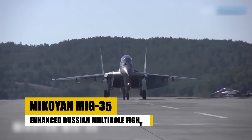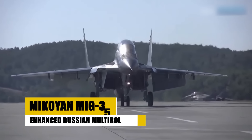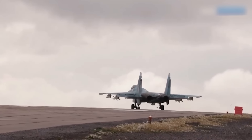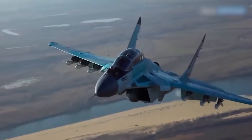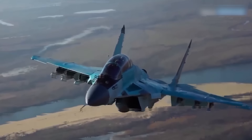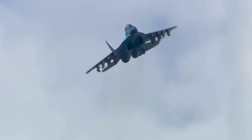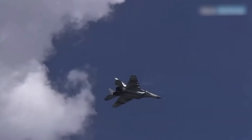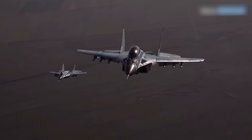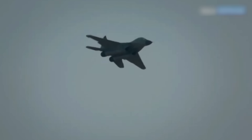Introduced in 2019, the Mikoyan MiG-35 is an advanced version of the MiG-29. As a 4++ generation fighter, the MiG-35 features enhanced avionics, improved radar systems, and increased weapon-carrying capacity. It is designed to perform in air-to-air and air-to-ground missions, offering significant improvements over older models in terms of operational range and flight performance. The MiG-35 continues to serve in the Russian Aerospace Forces, representing critical upgrading capabilities and maintaining Russia's competitive edge in aerial combat.